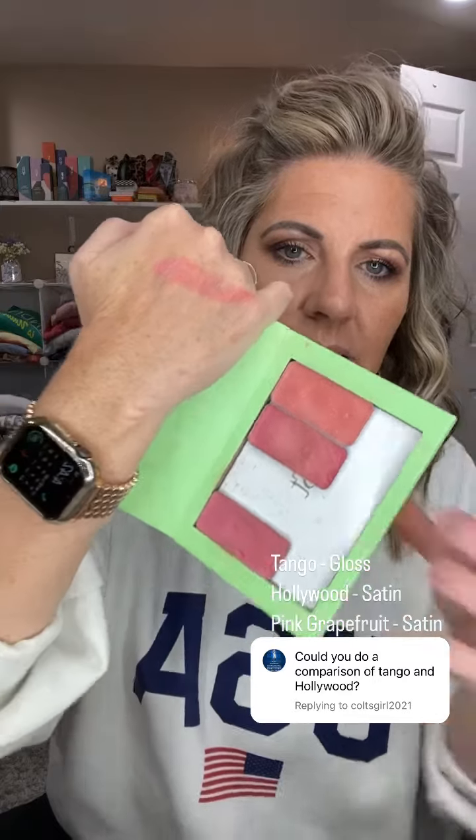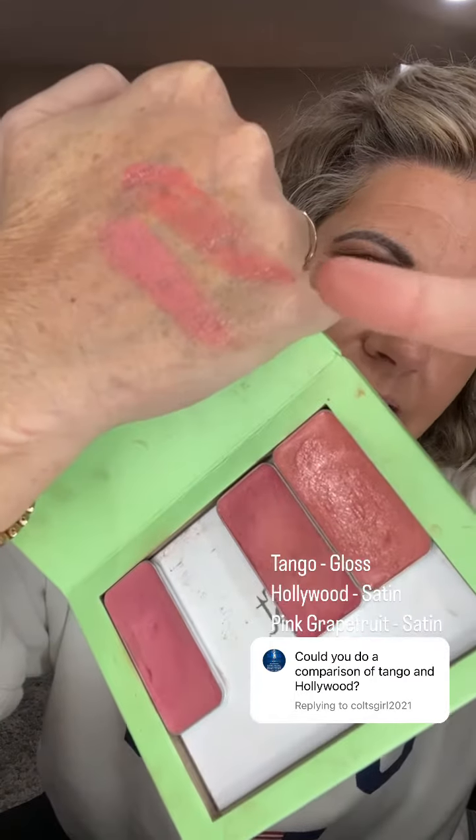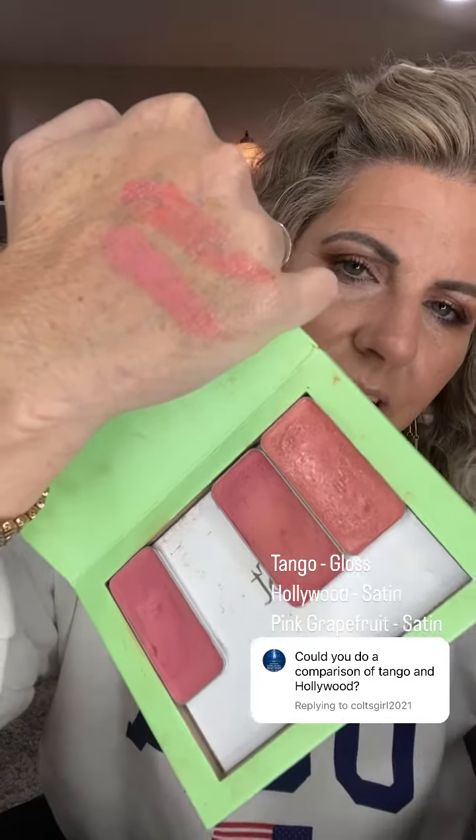The shimmers don't just show up, but they do give you a beautiful glow to your skin. We'll go ahead and swatch this too. So this is Hollywood — it is a gloss, but it has great coverage for a gloss. You can't really even see the shimmers in there, but it is so pretty.